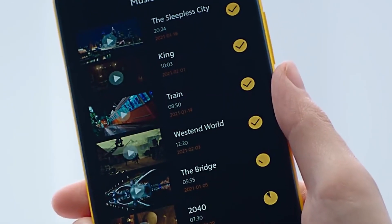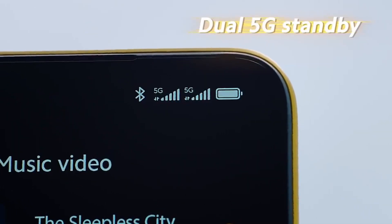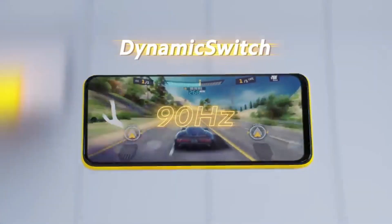If you are interested in the latest videos, please like this video. Then we will start with the POCO M3 Pro 5G.